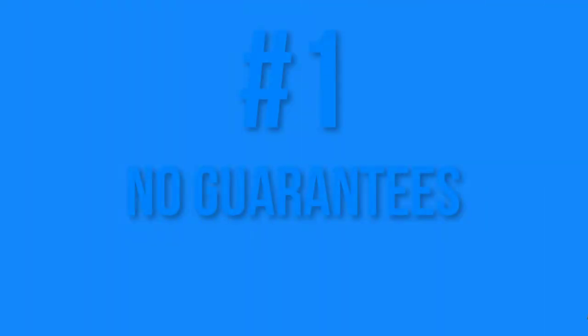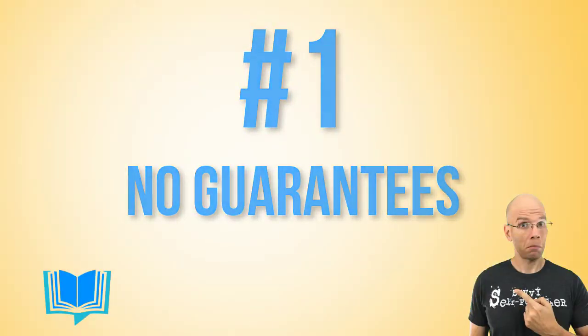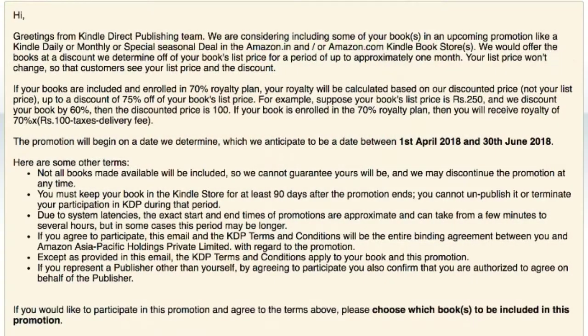Here's the synopsis of what Amazon covered. One: no guarantees. The promotion wasn't guaranteed, and Amazon would determine ultimately if they'd run it. Amazon KDP would decide when to start and stop the promotion. This makes it quite difficult to market and promote the offer. The good news was that the promotion window would be somewhere between April 1st and June 30th this year.